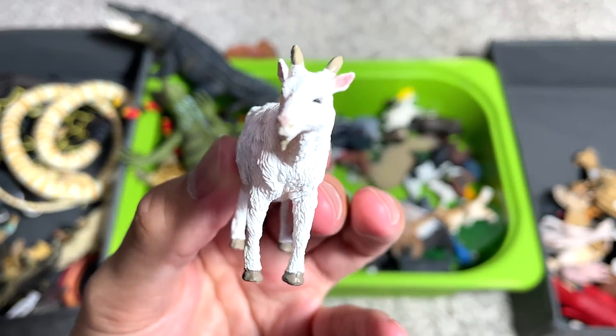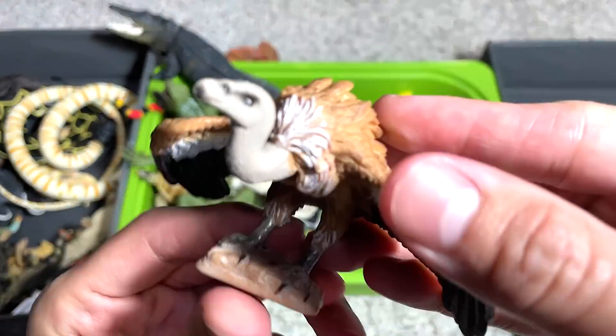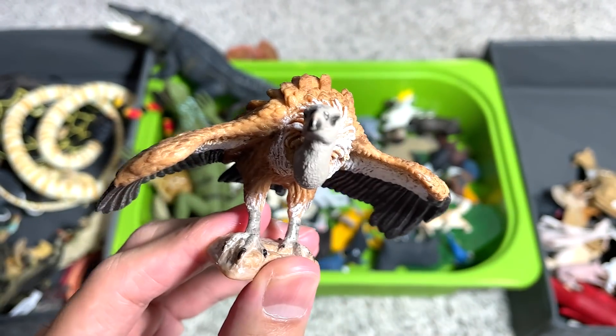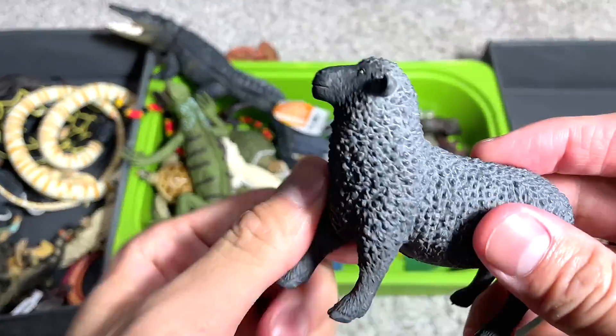Here we have a goat — probably another billy goat. A vulture — they are actually scavengers; they will feed on the dying or the dead. A black sheep.